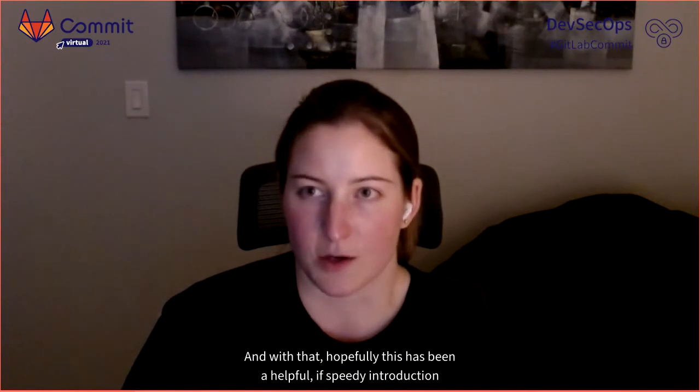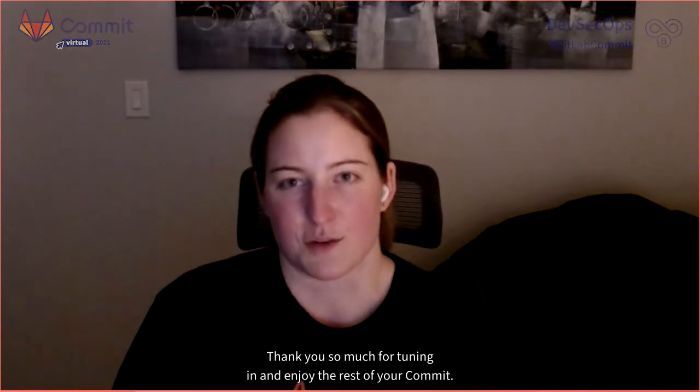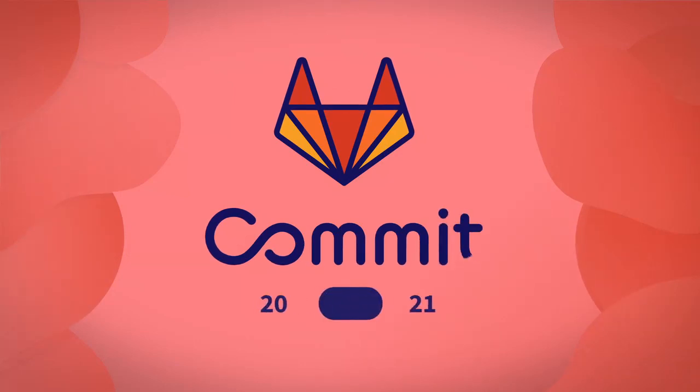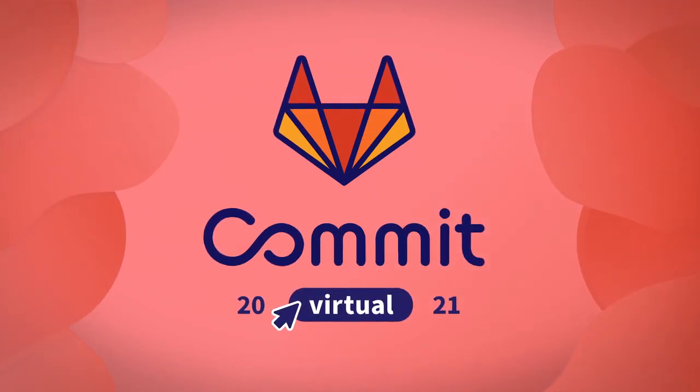Hopefully this has been a helpful, if speedy, introduction to DevSecOps and GitLab's enabling capabilities. Thank you so much for tuning in and enjoy the rest of your Commit. See you again!